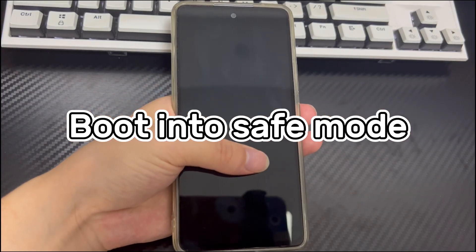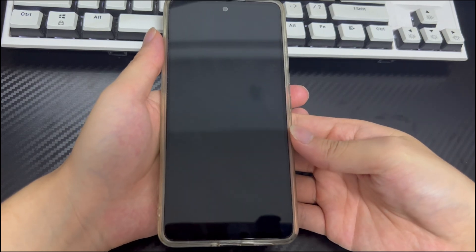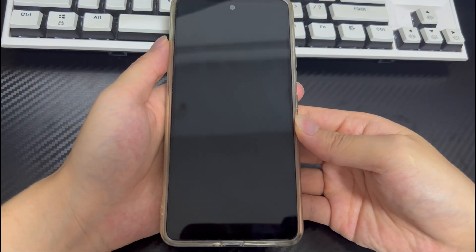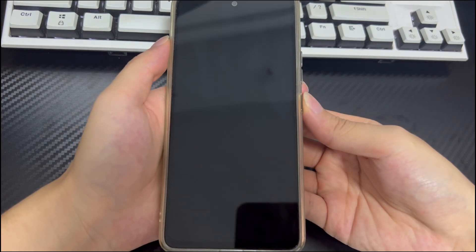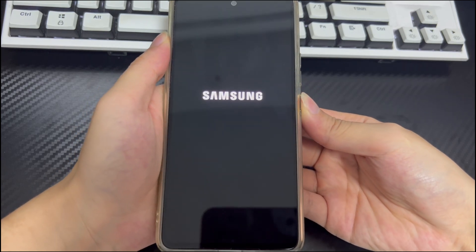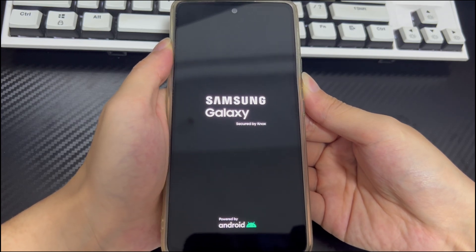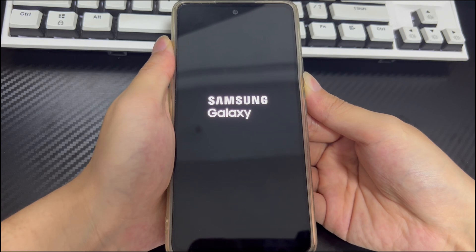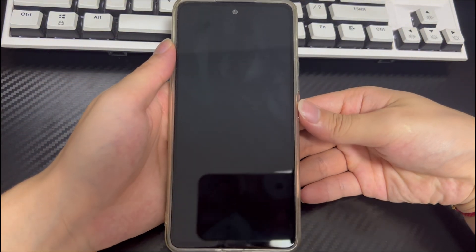Method 2 is to boot into safe mode. Safe mode starts the Android phone without launching third-party applications — only the necessary files required to start the device are loaded. To enter safe mode: make sure the phone is turned off, press and hold the power button, and when the phone logo appears, release the power button and press and hold the volume down button. Safe mode will appear in the lower left corner. If there are no problems in safe mode, delete the suspicious third-party applications one by one. To exit safe mode, restart the Android phone.